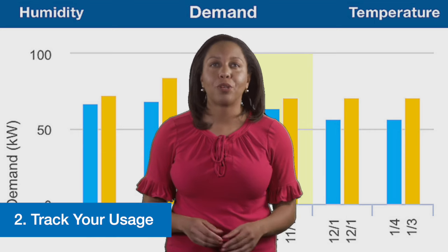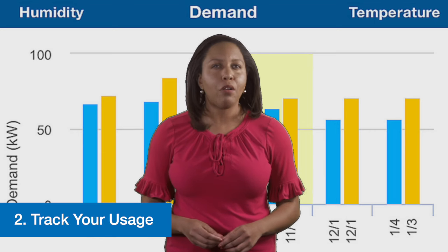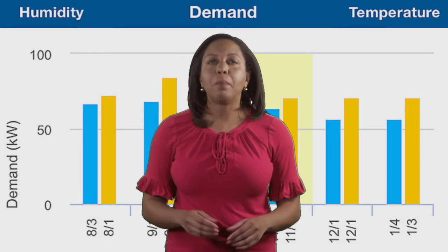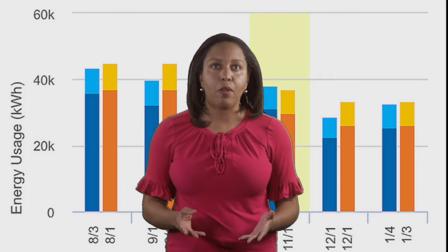Two, you can track your usage. Do you know how much energy you use each hour, day, or even month? Through my account and our mobile app,